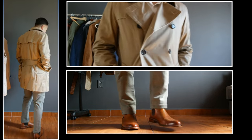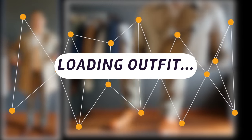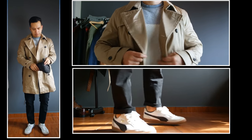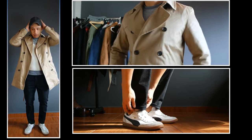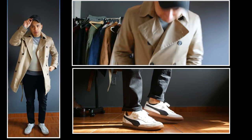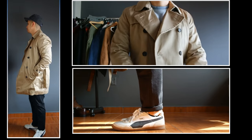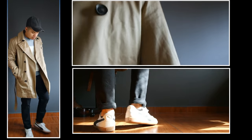The final outfit is the most casual of them all. I kept it simple with a basic crew neck sweater, a pair of black denim, and some comfortable retro Pumas, then threw on the trench coat over. You could go even more casual than this — even a t-shirt and jeans works. I just wanted to show that anybody can wear a trench coat; you don't have to be in a three-piece suit or a sports jacket.